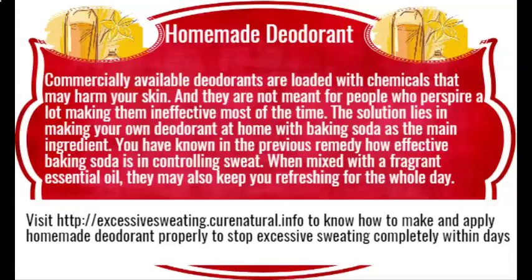Excessive sweating natural remedies. Sweating is the natural mechanism to control our body temperature. However, some people sweat more than others. They might be suffering from a condition called hyperhidrosis due to their hyperactive sweat glands. You may opt to use certain home remedies as suggested in this video for controlling sweating and reducing body heat within days.